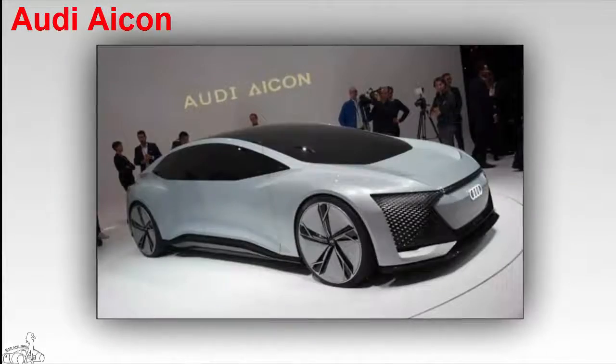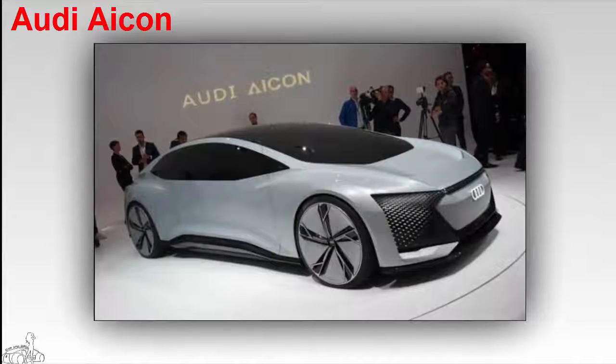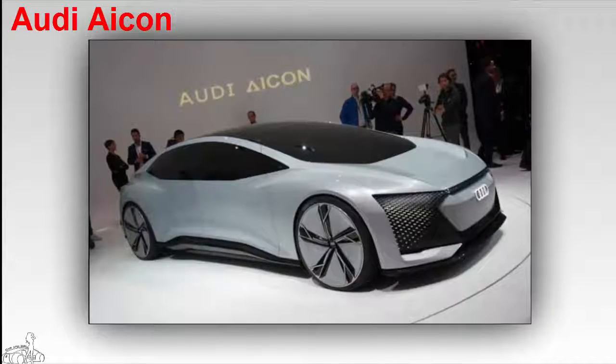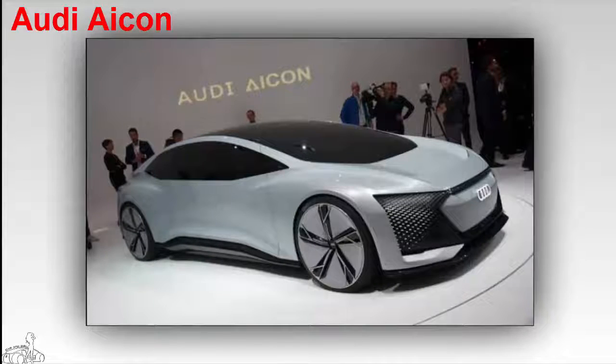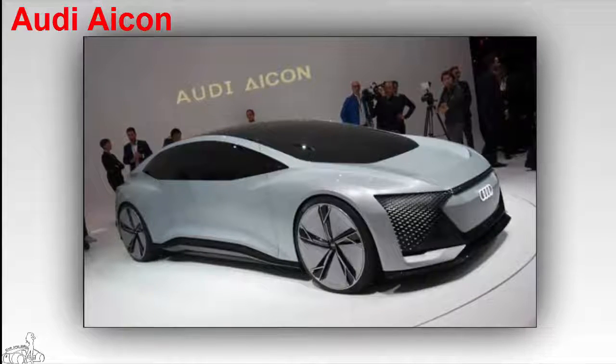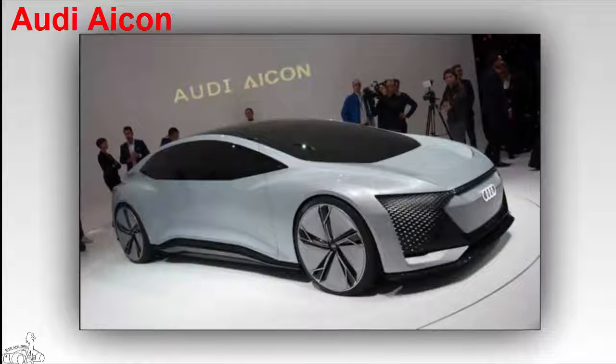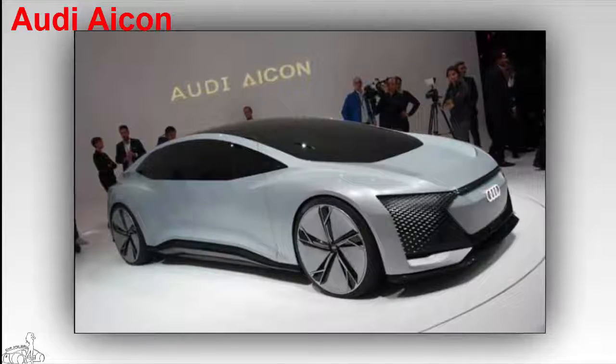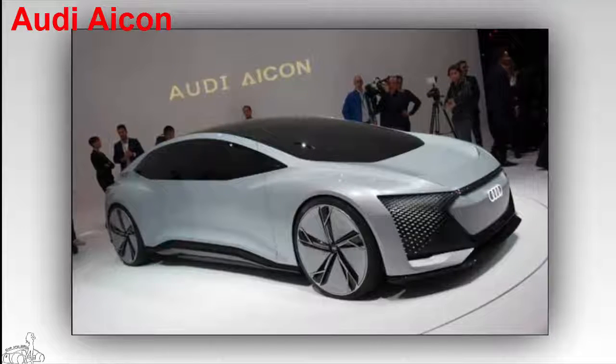Audi Aicon — this is one of the most impressive concepts at the Frankfurt show this year. The Audi Aicon runs completely on electric power with a range of 800 kilometers. Each 26-inch alloy wheel incorporates an electric motor that produces 542 Newton-meters of thrust. Due to its self-steering design, the car also has no steering wheel or pedals.